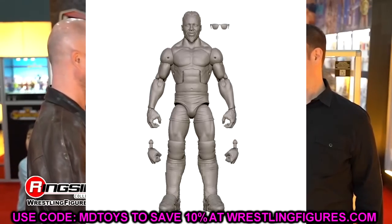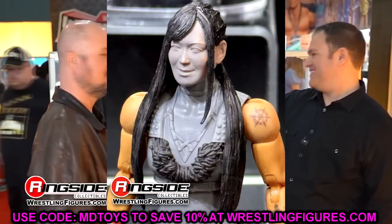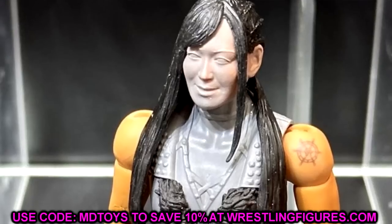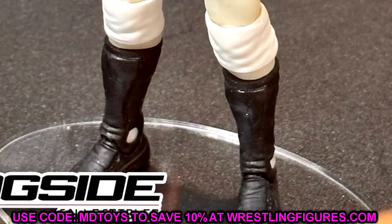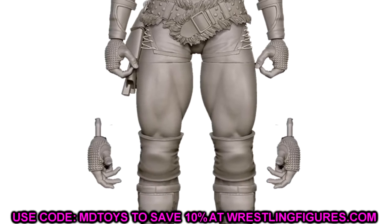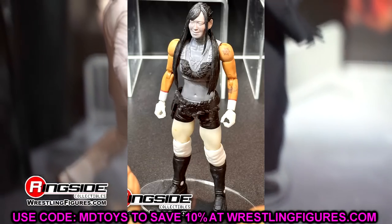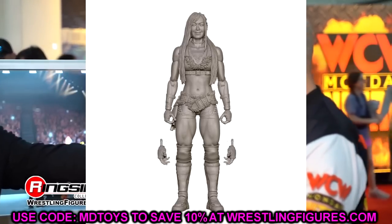The next figure is an updated Io Sky — formerly Io Shirai — and I think this figure is going to look really good. I love all the sculpting here. I hope that waist wrap is sculpted into place and not a loose belt mold. She does still have the basic kickpads, which are ugly, but they stand well. The head sculpt looks great, her top is sculpted nicely with some studs. We'll also be able to pair her with the Elite 104 Dakota Kai, so Bailey is probably coming down the line soon.